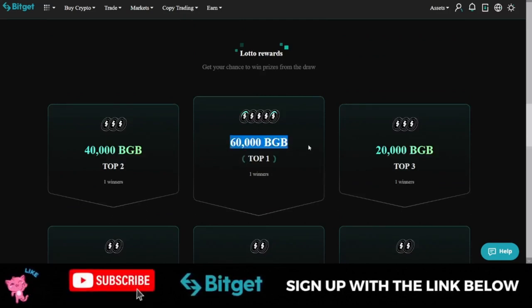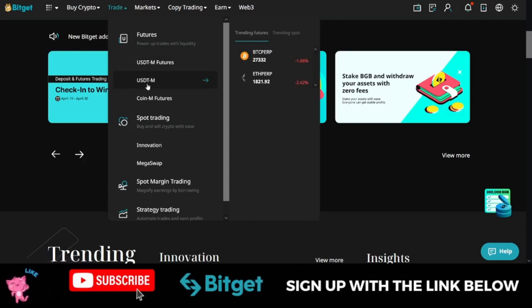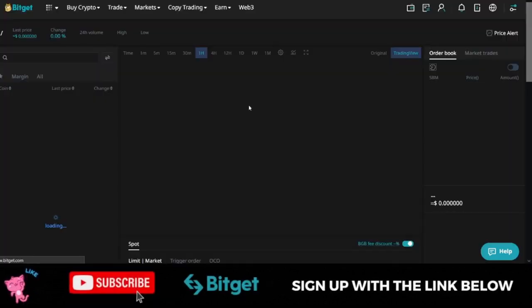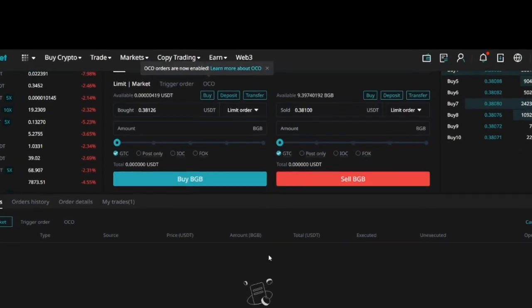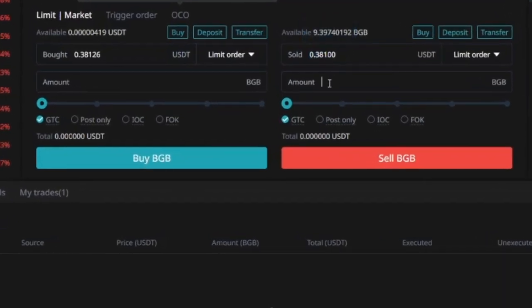Do you know how much 60,000 BGB is currently worth? Bitget will announce the winners and you can check. Currently the BGB token is trading at 38 cents, so imagine if you had taken advantage of this token when it was trading at 10, 15, or 20 cents. If you sell 60,000 BGB at 38 cents, that is over $22,000 that one person is going to get for free.